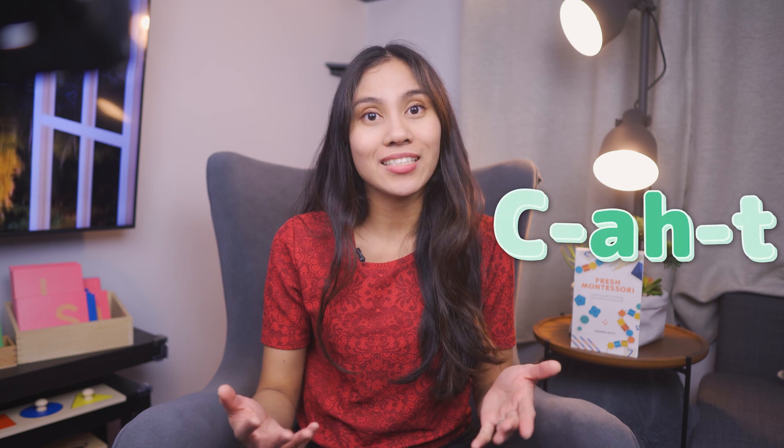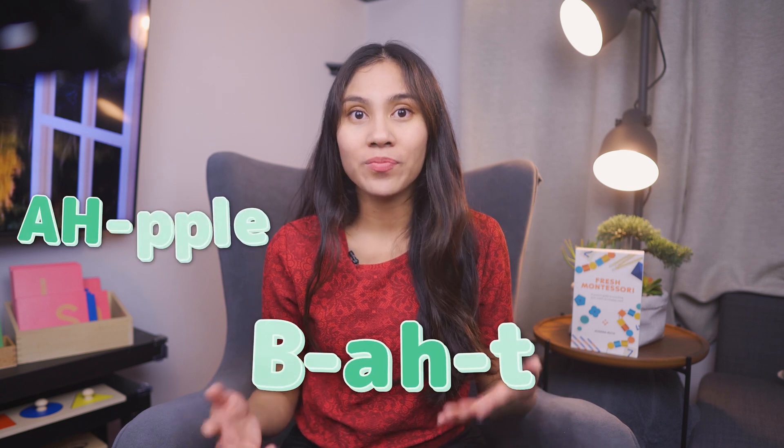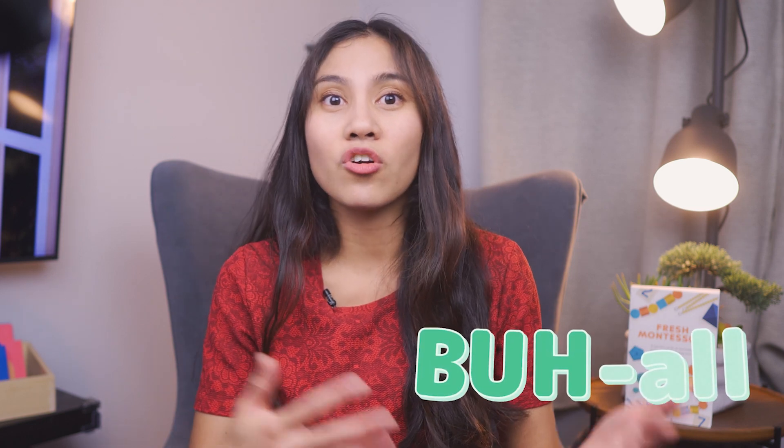Take the letter A for instance. In the alphabet song, it's pronounced as 'A' — making the long vowel sound. But that's not how it sounds in the words children will learn to read in the beginning, which often use a short vowel sound. It's usually pronounced as 'a' in words like cat, bat, apple — not Kate or April. It's the same for other letters. Like B should be pronounced as 'b', like in ball or bat.